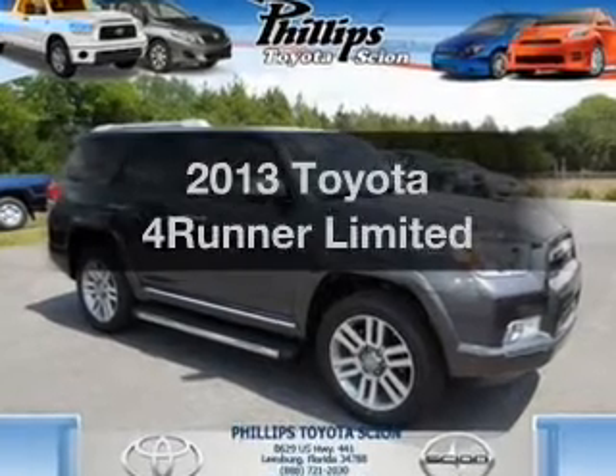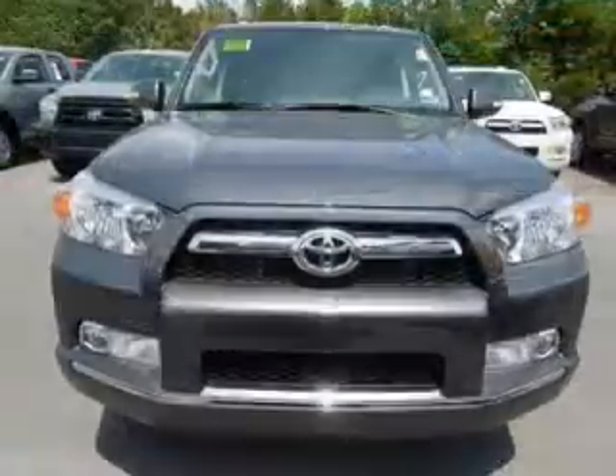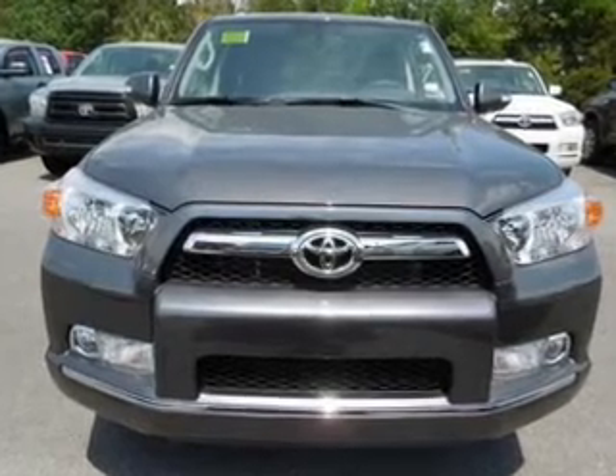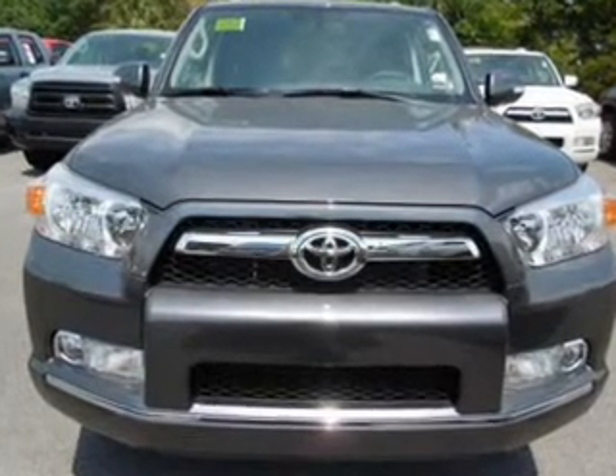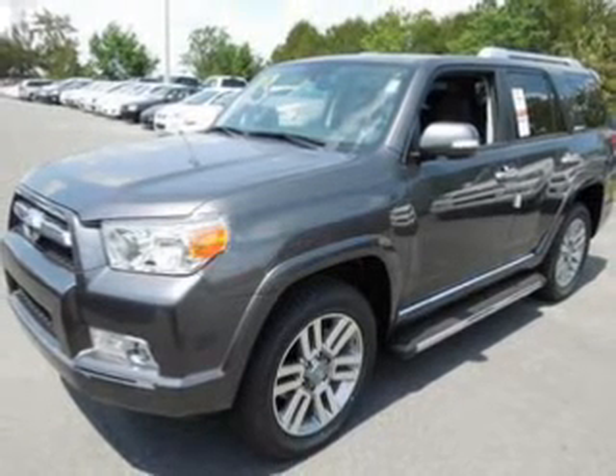Imagine yourself in this 2013 Toyota 4Runner. If you're looking for a first-rate auto, this one could be yours today. With a reliable six-cylinder engine, the powertrain includes four-wheel drive that responds smoothly to its five-speed automatic transmission.